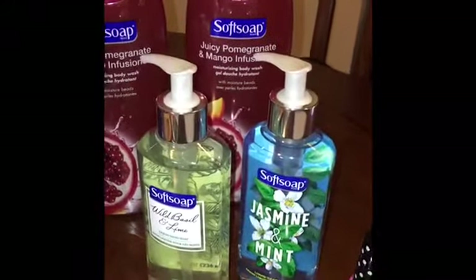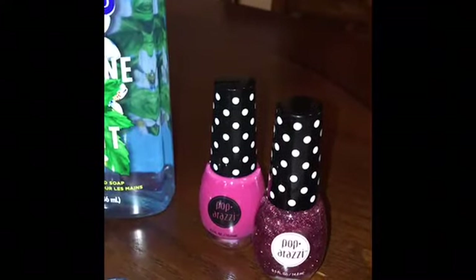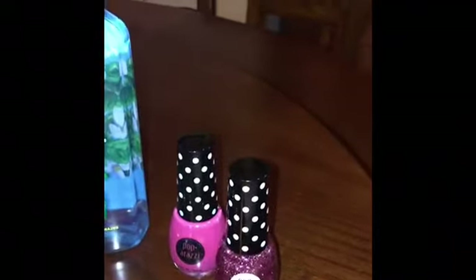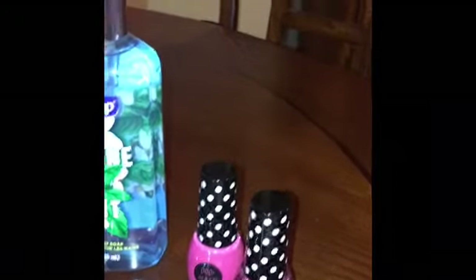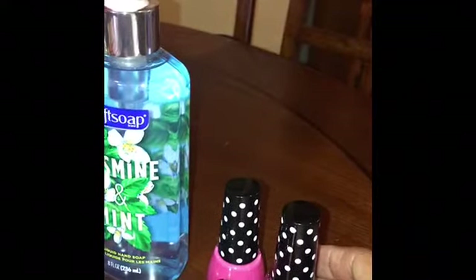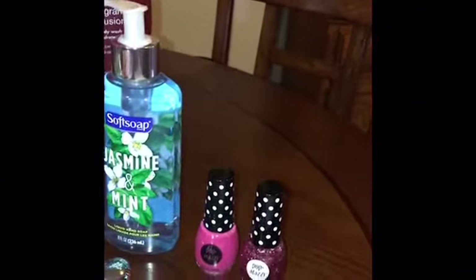On the next item, the Paparazzi nail polishes are $4.99 for two. When you buy two you get back either a $3 or $4 ECB — I need to verify on my receipt which one it was. If it's a $4 ECB they end up being 50 cents each; if it's a $3 ECB they're about $1 each. I'll leave that info in the description box. There is a limit of one per card on this deal.